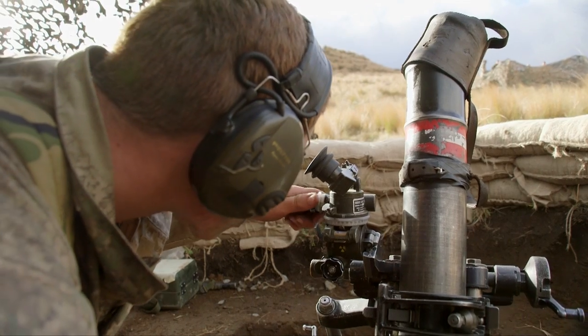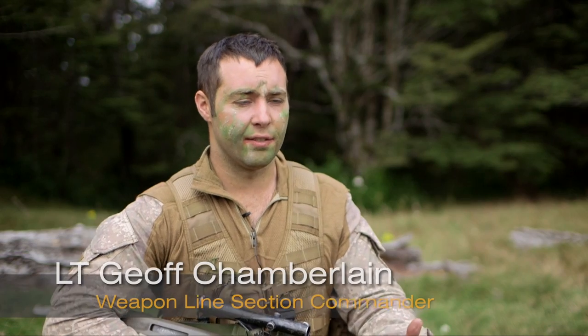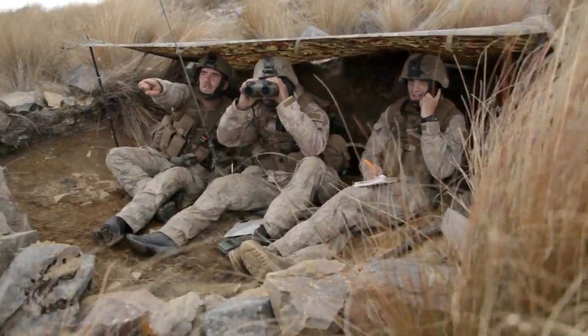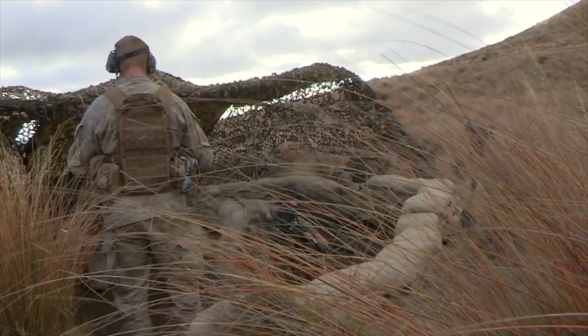A mortar fulfils the role of offensive support, so if the infantry were to advance on an enemy position, we could suppress that position before their arrival, allowing them to move safely towards that position.